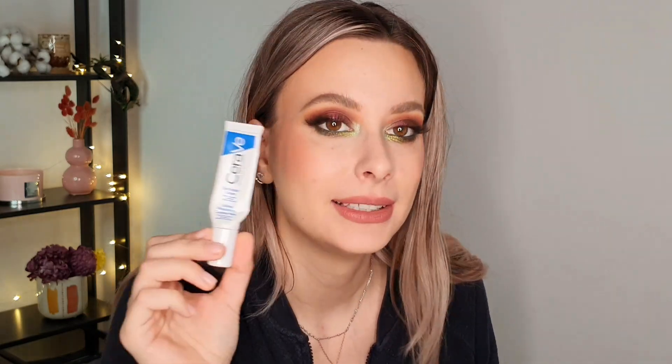Then I have the NYX Lift and Snatch in the shade Ash Brown, and I actually did repurchase this one. Tastes change, and for this product they totally did — now I'm using it pretty often and I have a more fluffy brow, which is very different from the first time I tried it. I always considered it a good product but it wasn't for me back then. Now it is, and I really like it. I have an eye cream here — this is the CeraVe Eye Repair Cream. It's pretty nice but a bit too lightweight for my taste. I prefer my other night cream that is more heavy-duty. It's a good product, but more of a daytime cream.